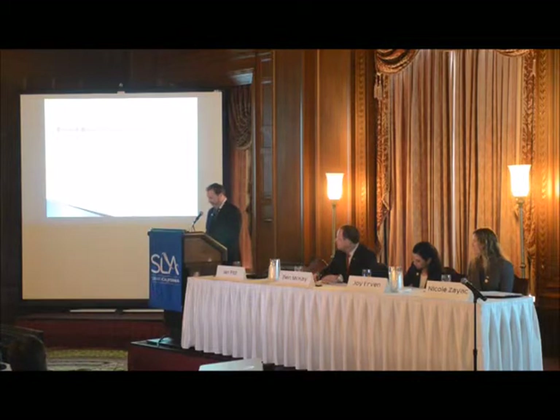Unfortunately, Brown & Brown couldn't send a representative to the meeting, so we'll make sure that we mail the award to them.